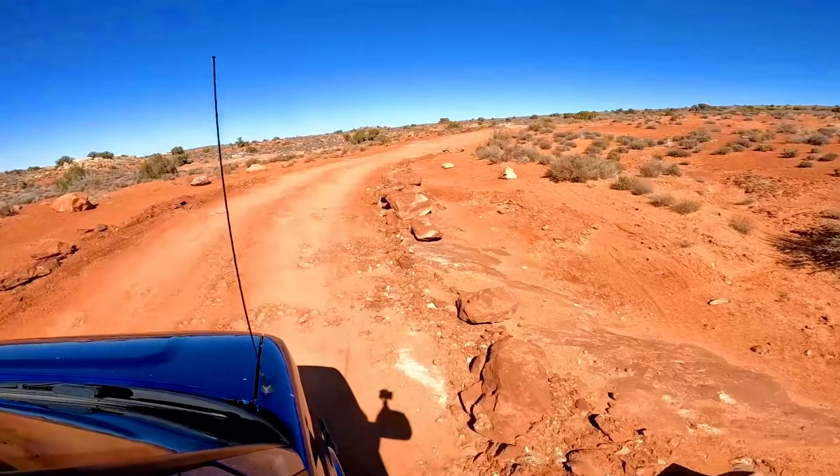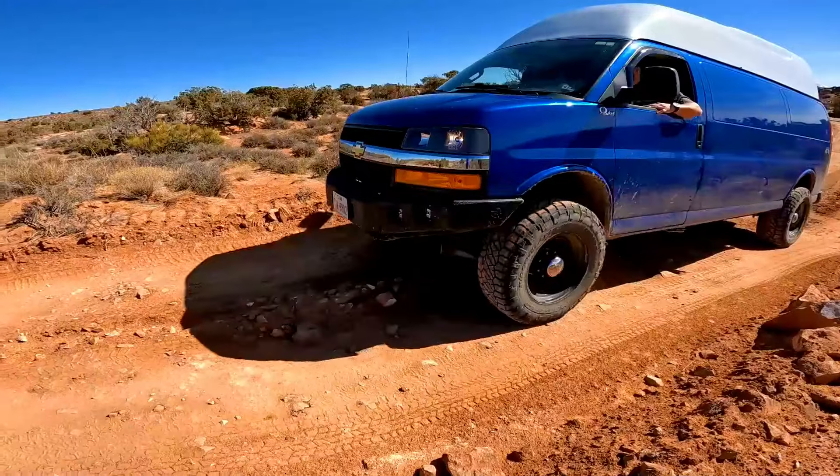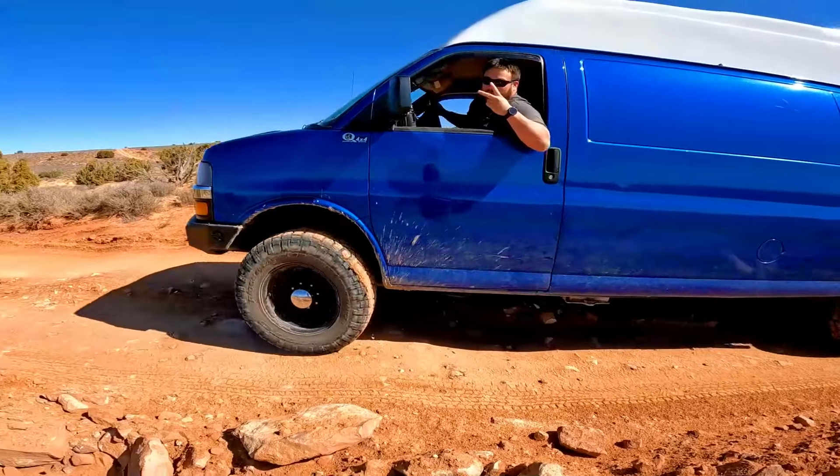I bet we can do this whole road in two-wheel drive. Still in two-wheel.